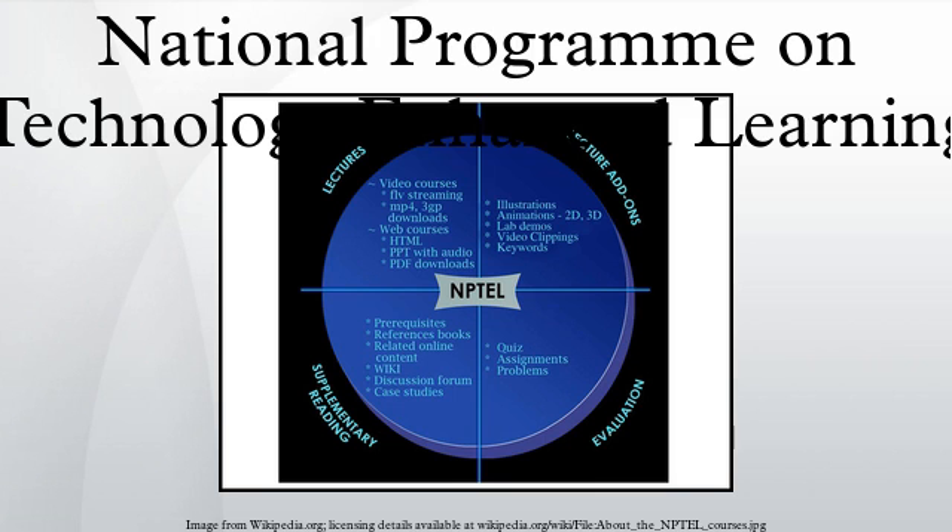Certification courses are offered by NPTEL in association with industry partners like Aricent, NASSCOM and Google. These courses, offered two or three times every year, are aimed at bridging the gap between academia and industry. On successful completion of the course, an in-person proctored exam can be taken by paying a nominal fee. Those who pass the exam will be awarded a certificate. Milestones till August 2015: Completed courses: 57, Ongoing courses: 25, Upcoming courses: 4, Students certified: 7,267.